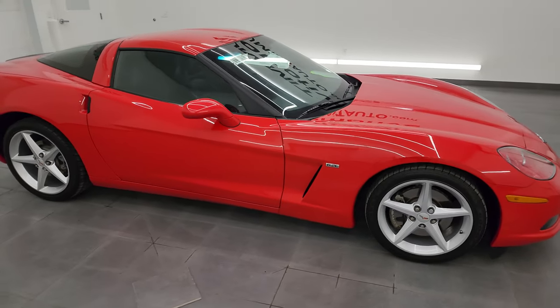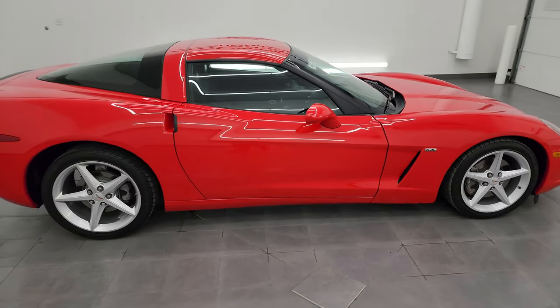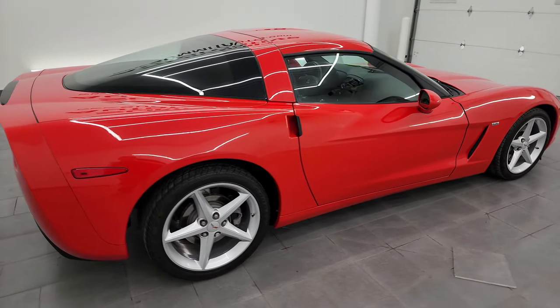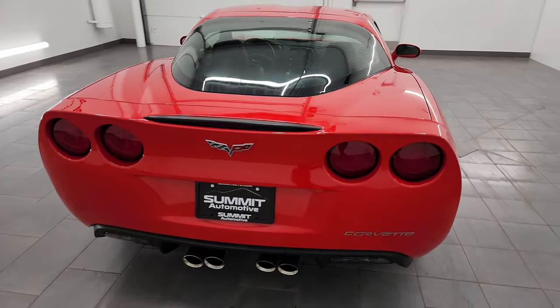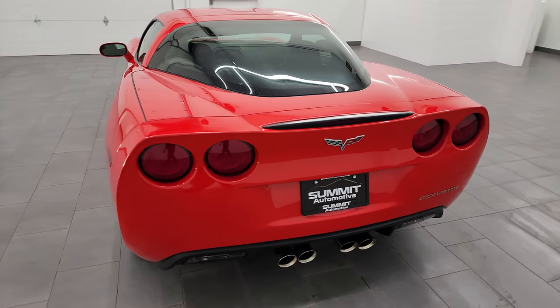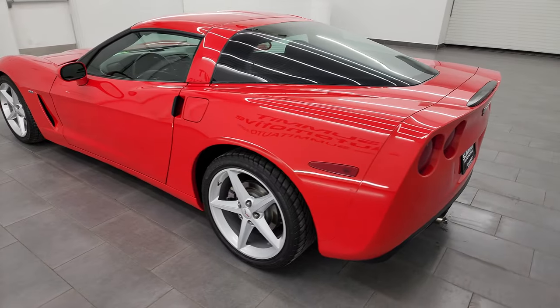Hey, this is Brett and this 2012 Chevrolet Corvette 1LT is stock number 14451Z. I am here at Summit Automotive in Fond du Lac, Wisconsin, your new and used sports car headquarters.